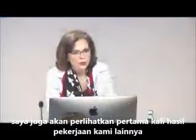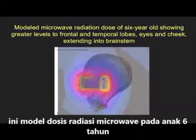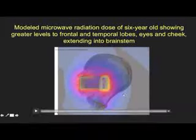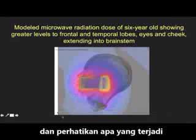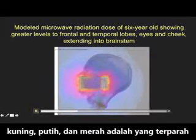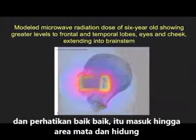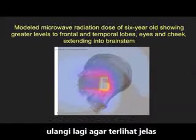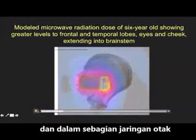I want to show you, for the first time, a modeled microwave radiation dose of a six-year-old with greater levels to the frontal and temporal lobes, eyes, and cheek. Yellow, white, and red are the hottest. If you look carefully, you will see it going into the eye, the nose, and partly into the brain stem.